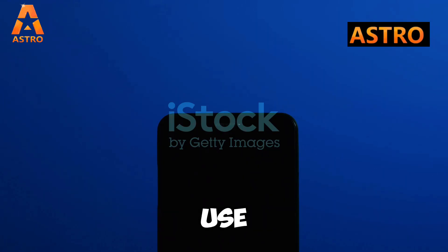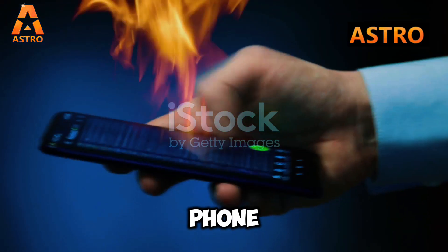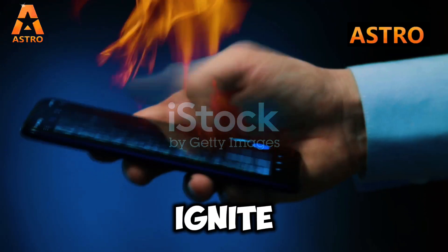Phones can overheat during prolonged use or charging. If a hot phone is near a gas leak, the heat could ignite the gas.